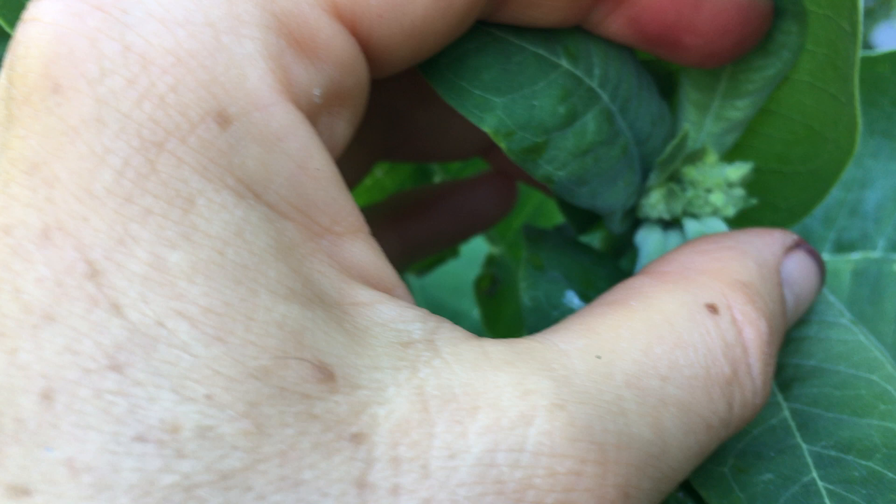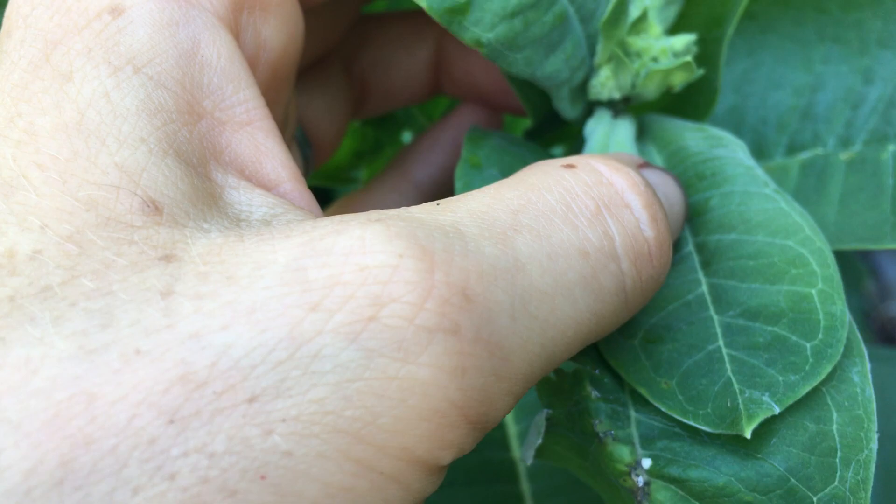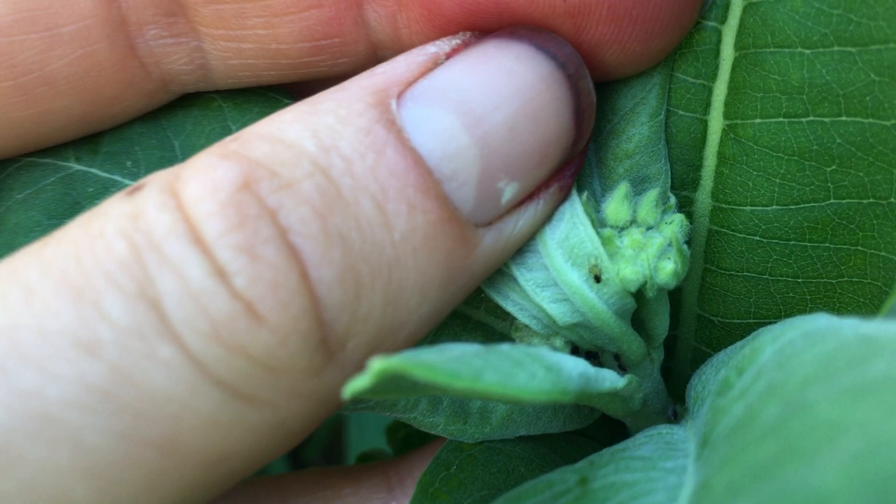We've got one, two, three, four, five, six. These here — and we have these are the green and brown aphids.